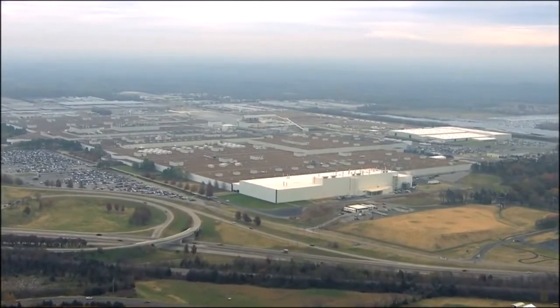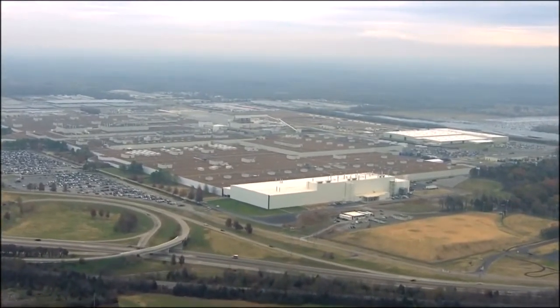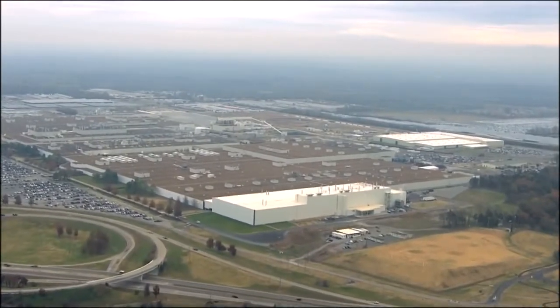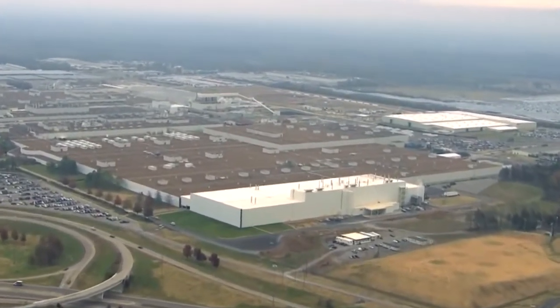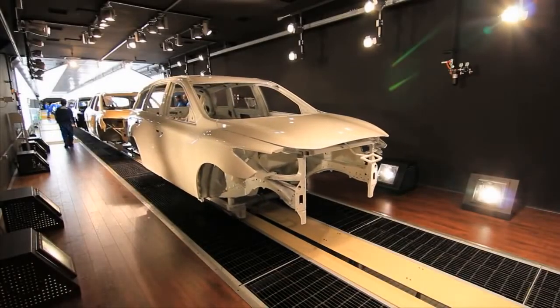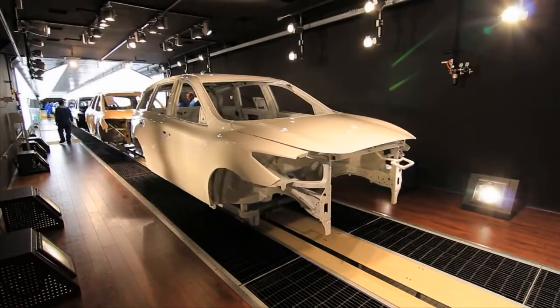Nissan just opened a brand new paint plant in Smyrna, Tennessee. The facility has a footprint of 250,000 square feet and is adjacent to the Smyrna vehicle assembly plant. It replaces a nearly 30-year-old paint plant with a globally advanced operation.